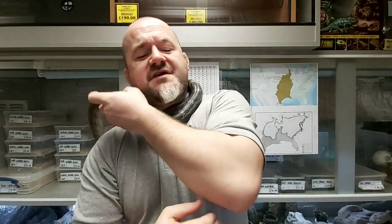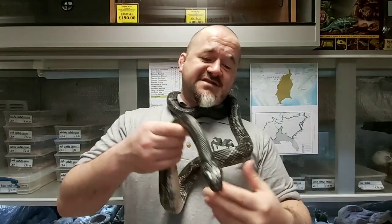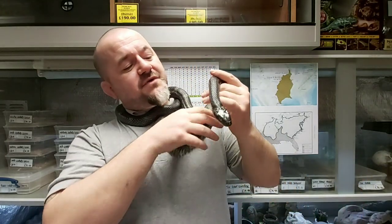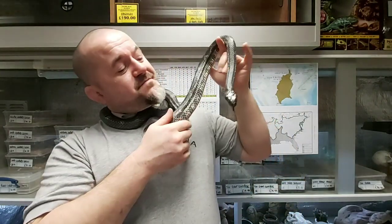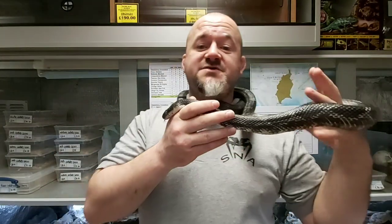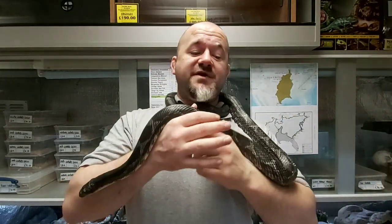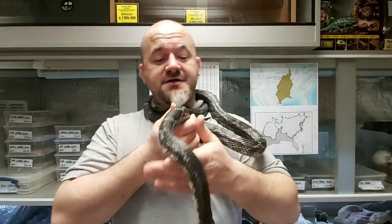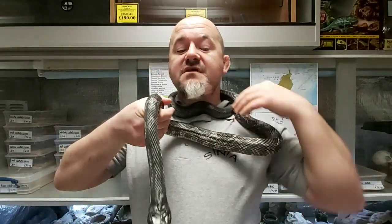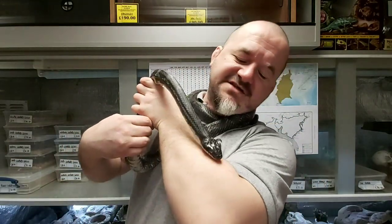In captivity, black rat snakes are essentially a supersized corn snake. Their temperature requirements are much the same, with a hot end of between 28 and 30 degrees Celsius. Because of their larger size, a minimum vivarium of 48 by 24 by 24 inches, or 120 by 60 by 60 centimetres, will be required. Many keepers with larger animals would prefer to go larger.